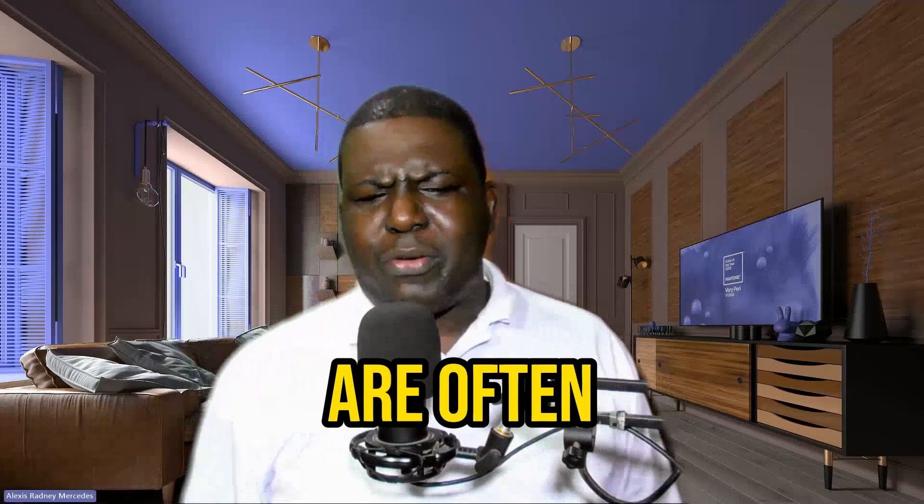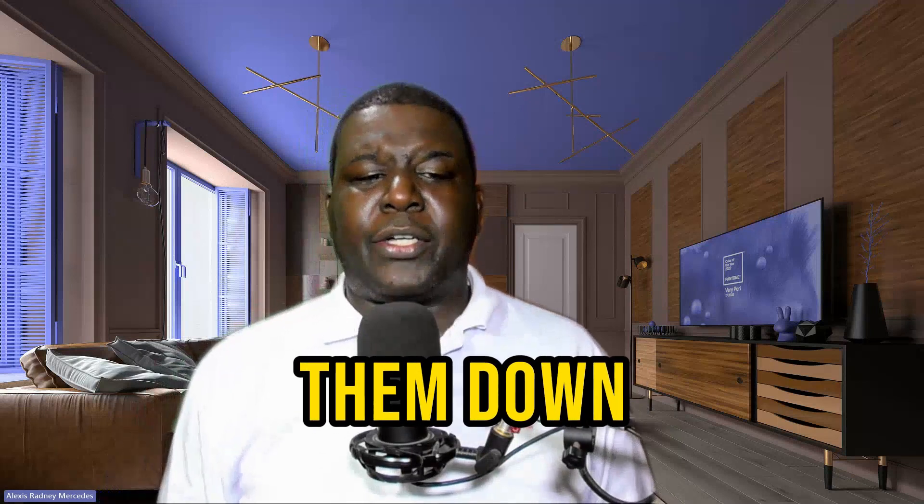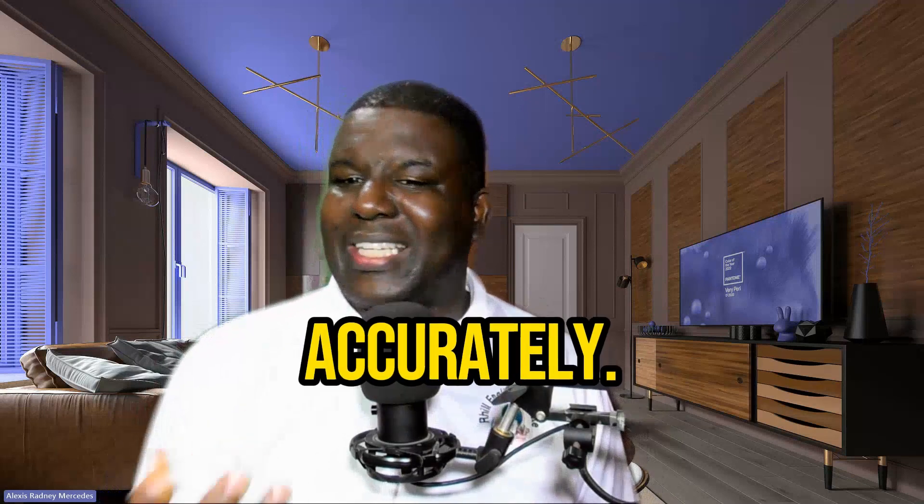Strategy number four: break words into syllables. English words are often made up of multiple syllables. By breaking them down, you can pronounce each syllable accurately.